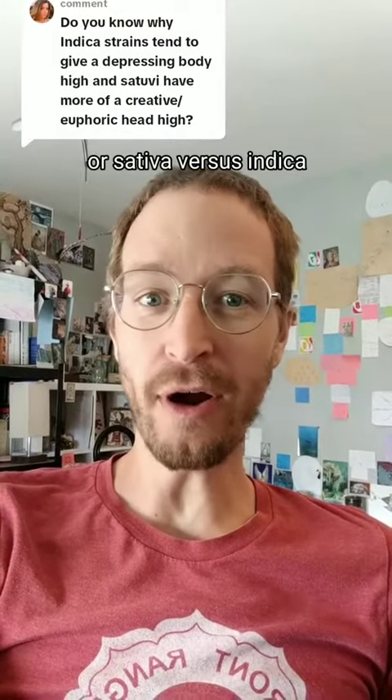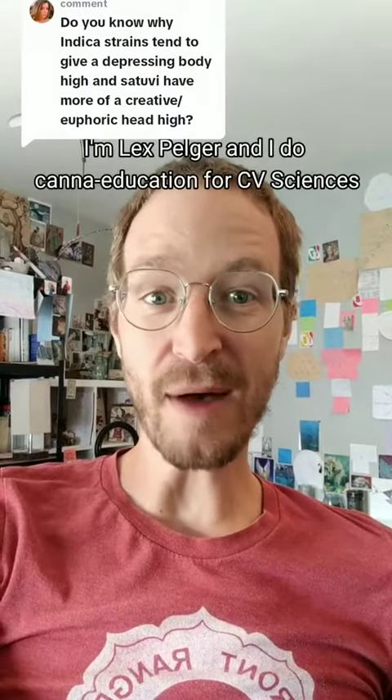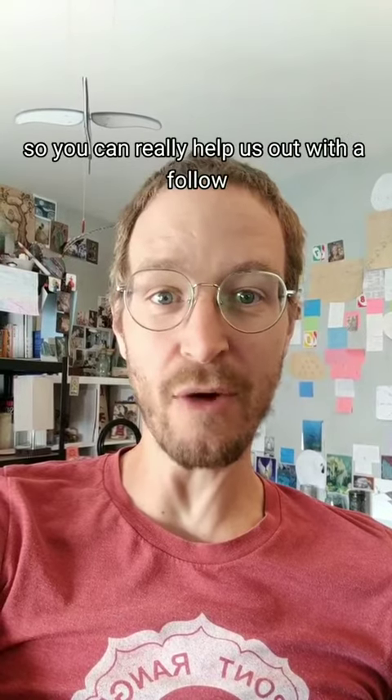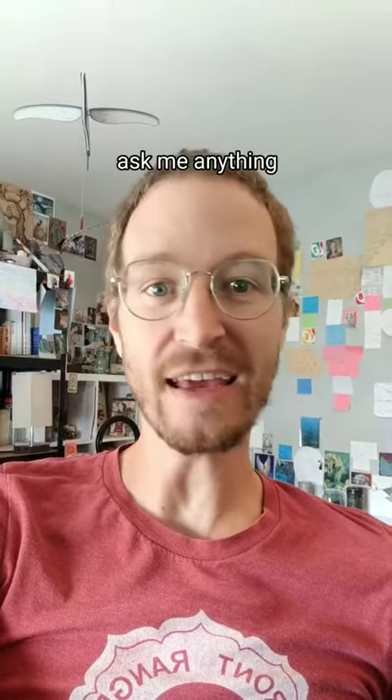This is perfect for our first edition of Terpene Tuesday, or Sativa vs. Indica. What the devil? I'm Lex Pelger, and I do Cannabis Education for City Sciences. This is a new account, so you can really help us out with a follow, like, share, or comment. And as always, ask me anything.